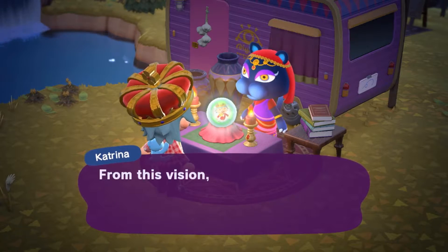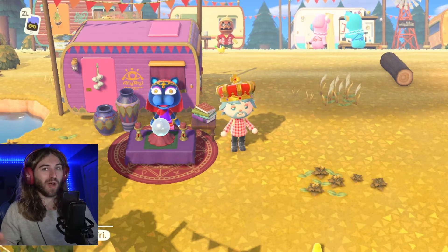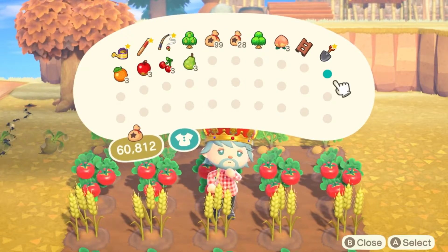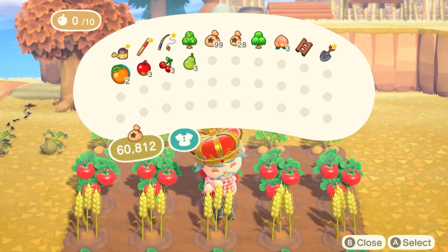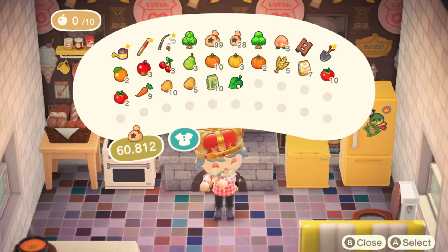The second luck you can get from Katrina is your health improves. Basically, you'll get double energy whenever you eat food or fruit. For example, if you eat a cherry or an apple, you'd normally get one energy, but with this luck you'll get two energy. And if you eat a home-cooked meal, instead of getting five energy, you'll get ten energy.